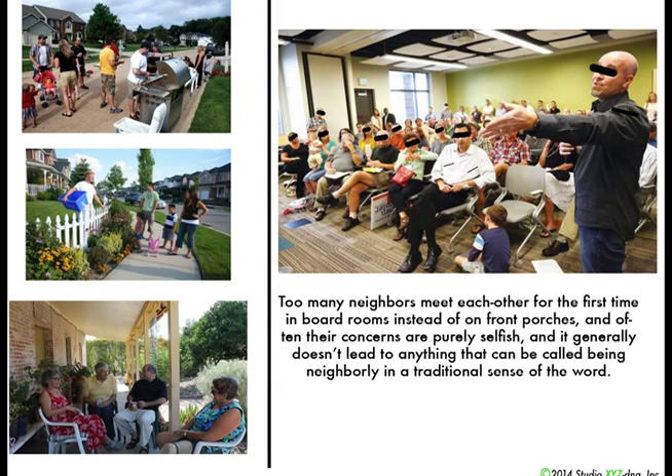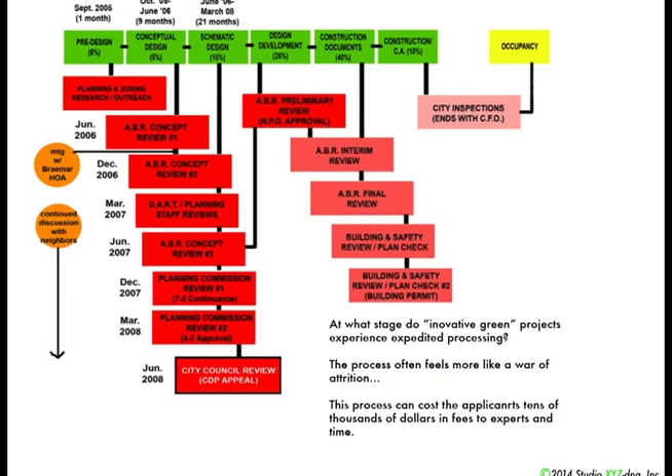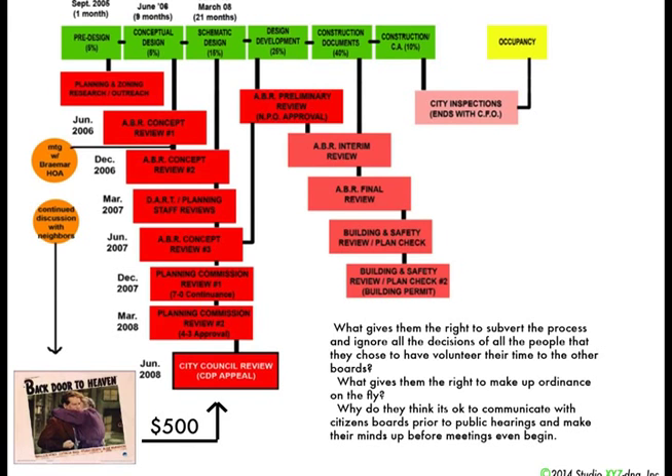When you go through this process — my process — for two years I was working on a project, meeting all the rules, meeting all the requirements. I was being told by the city that you'd get expedited processing for innovative green projects, and at no point along the way did it actually come true. It was just a war of attrition. The worst part is that if neighborhood groups don't agree with a decision, they have a backdoor: for a mere $500 they can appeal to the city council, have private meetings with the city council before any public meeting occurs, and basically sway the council to rule for the majority. For me it was a slap in the face — we did everything the rules required, and it ended up being just small-town politics. It was really disheartening.